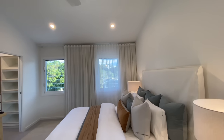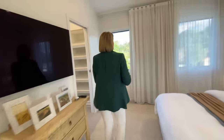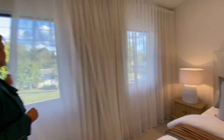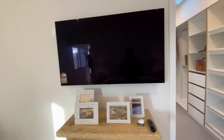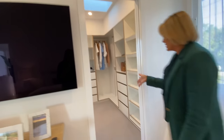The windows here have block-out curtains as well as the sheers, so you can choose to block out the light or have just the subtlety of a sheer. Nice television at the end of the bed with a little table to pop your remote and those sorts of things in. And then the walk-in robe here with a cavity slider.